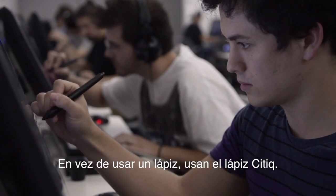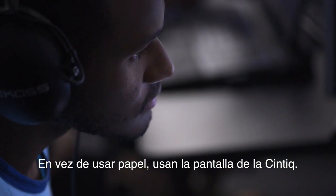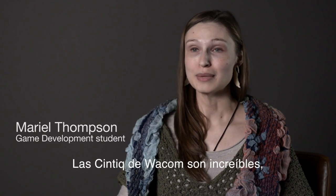Instead of using a pencil, they're using a Cintiq pen. Instead of using paper, they're using a Cintiq monitor. The Cintiqs are amazing.